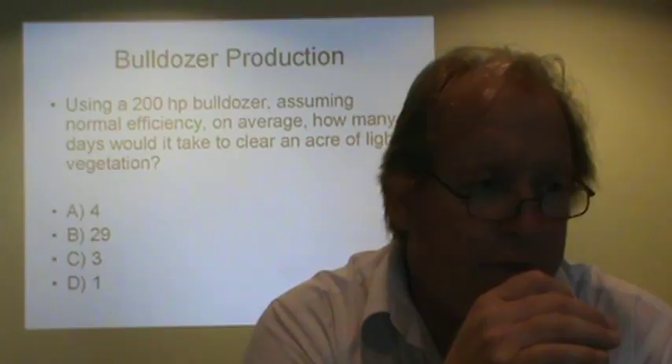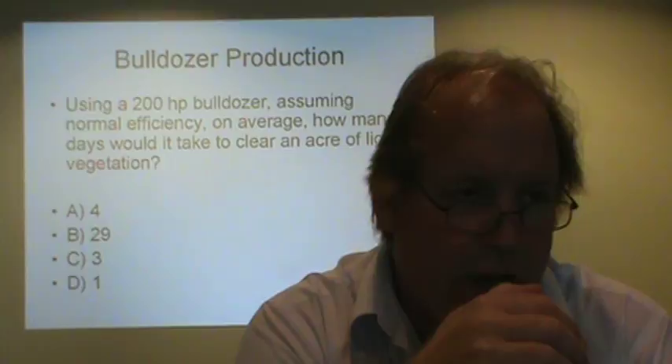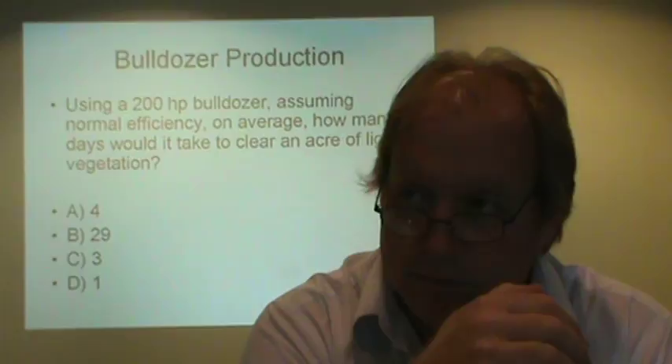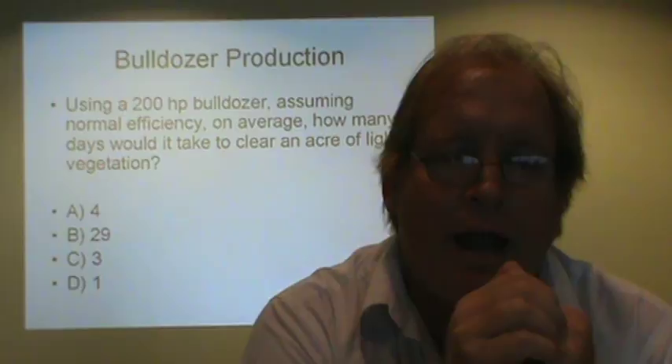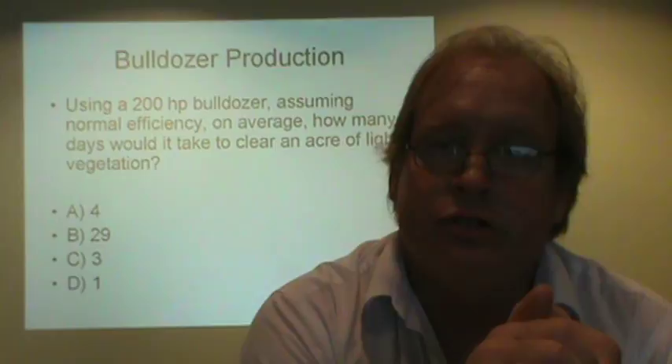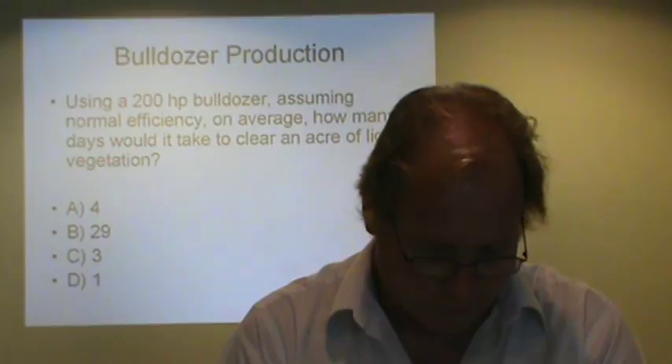In your calculator, type in 50 divided by 60 — you get 0.83. So it's assumed you're going to get 50 minutes out of every hour. 0.83 is your average efficiency. This table already takes that into account.